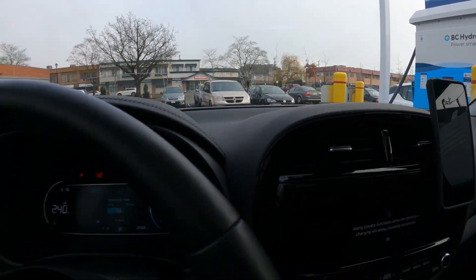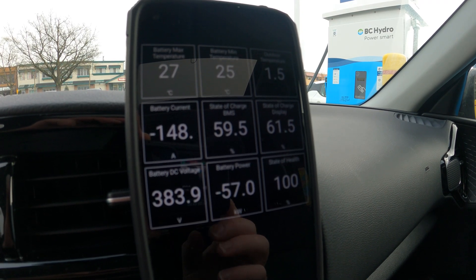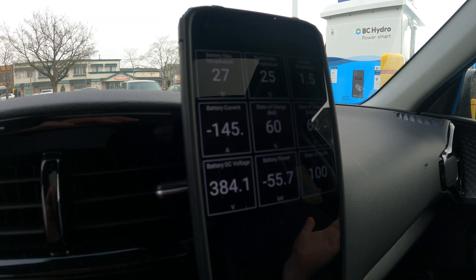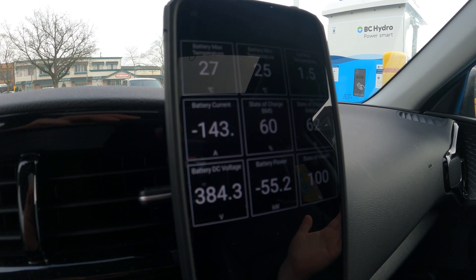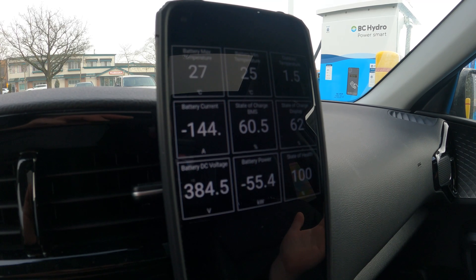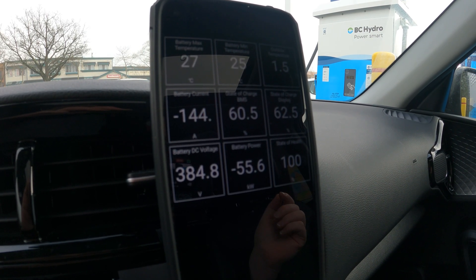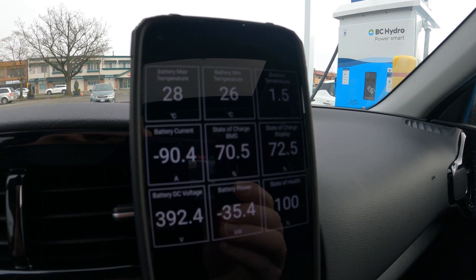I'll check back in around 70% to see what speeds we're getting. Actually, now we're back up to 57kW — so we dropped to 40kW and now we're back to 57kW. HVAC is off, so I don't know why it's so inconsistent. The battery has now hit 27 degrees — the afterburners, meaning battery cooling, have turned on in the Kia. We're at about 62% on the car display, actually 60.5%. And now at 72.5% on the car, 70% actual charge, we've just dipped to 35kW.